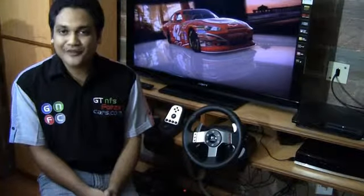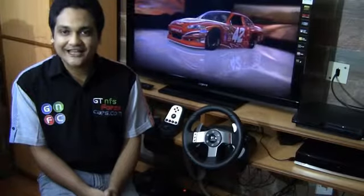If you kind of like whatever little things that we are doing, do subscribe to our YouTube channel. For more information do visit www.gtnfsforzacars.com. Thanks for watching and all the best for everything you do in life. This is Inu signing off.